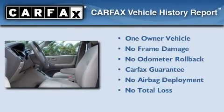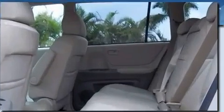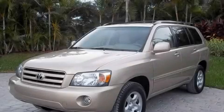This crossover has had only one owner and it qualifies for the Carfax buyback guarantee. Call now to find out how you can own this breathtaking vehicle.